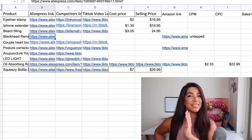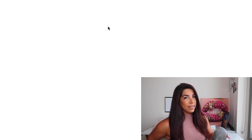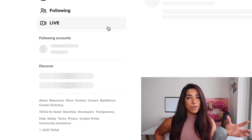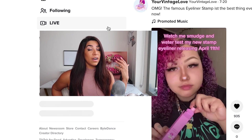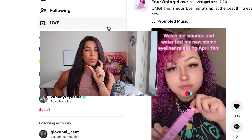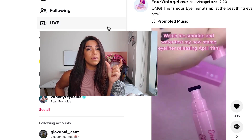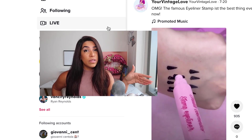The first product I want to talk about is this eyeliner stamp. A lot of beauty products have been doing really well for me on TikTok, so I've been focused on beauty. This specific video is branded, but the product can also be found unbranded on AliExpress. Let me show you the video first.